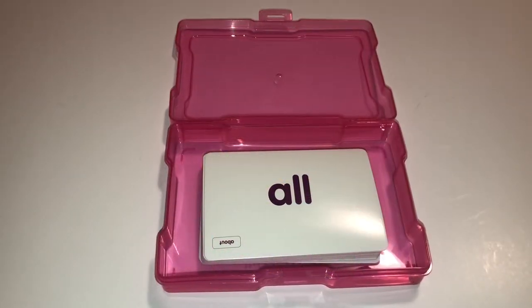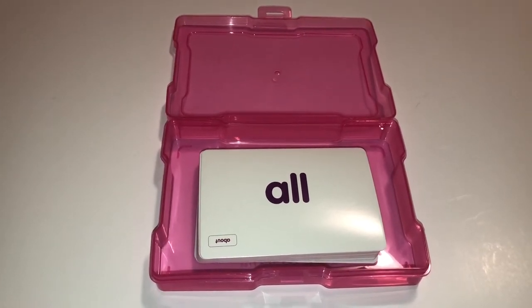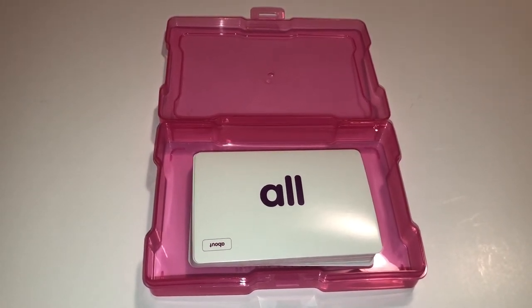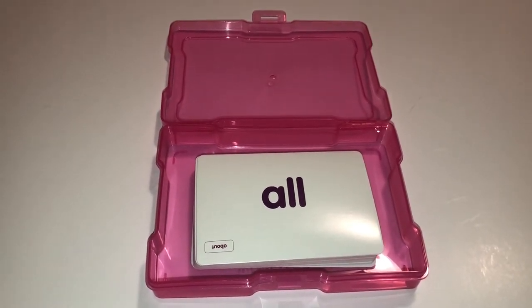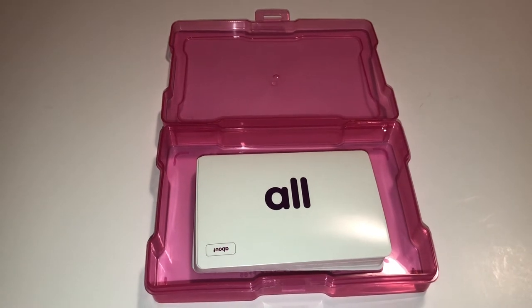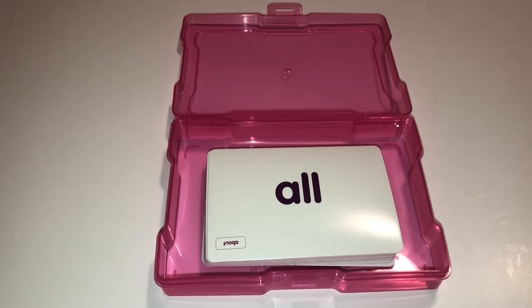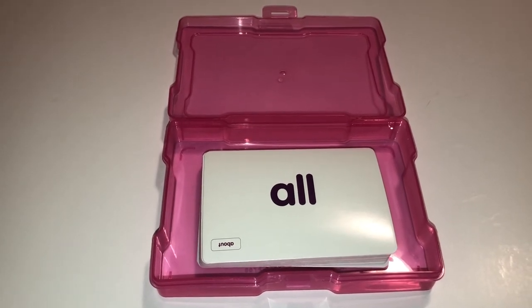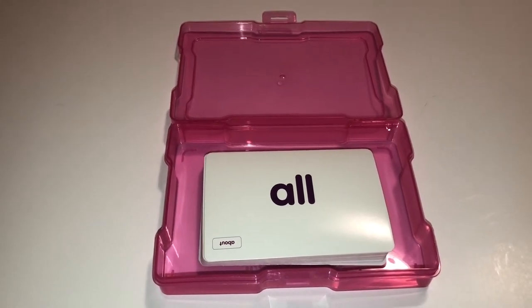Another way to use these photo cases is to store sight words. I teach first grade, so I have certain words I want students to learn, and I usually have a stack of sight word cards we practice with. You could store the first ten sight words in one case, and once they master those they move on to the next ten in a different box — kind of making it a game. My students love it when I turn it into a competition because they get competitive and want to beat the game.